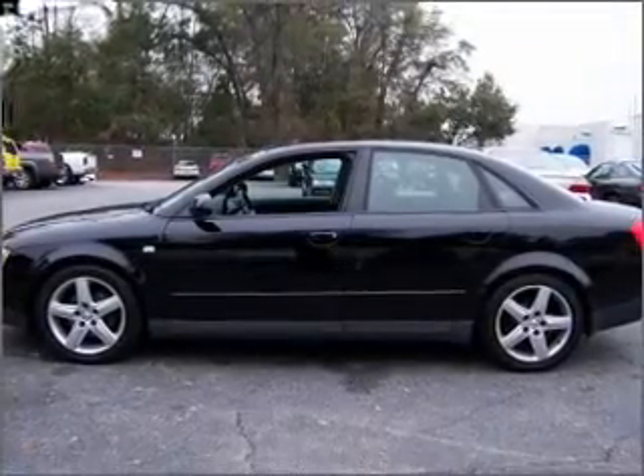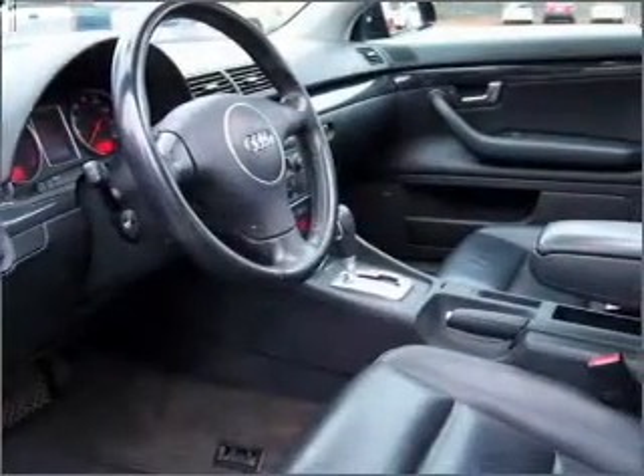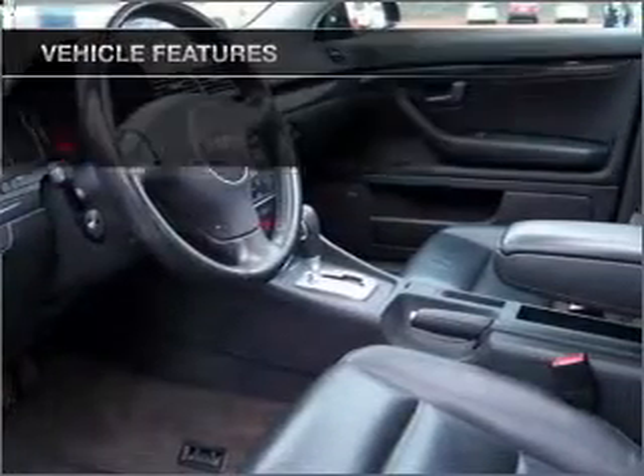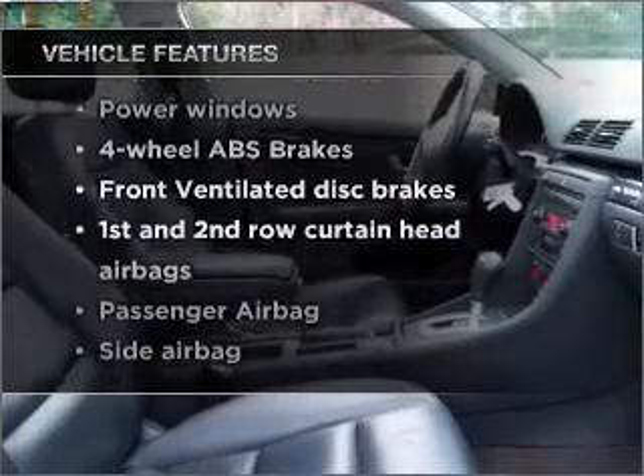Premium wheels lend a distinctive appearance. Anti-lock brakes help you bring your vehicle to a safe stop. Let the sunshine in with a sunroof. And with these notable features, you won't want to miss out on the opportunity to own this amazing vehicle.